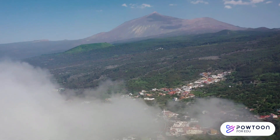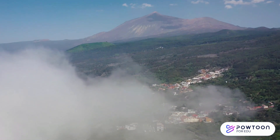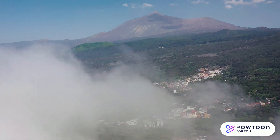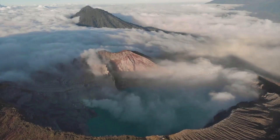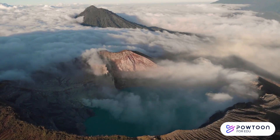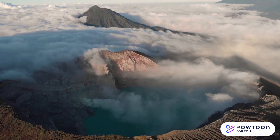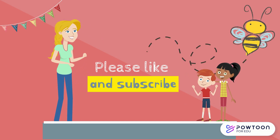Volcanoes are amazing natural wonders, but they can also be dangerous. Remember to stay safe and be prepared if you live near a volcano. Thanks for learning about volcanoes with me. I hope you enjoyed it. If you like this video, please like and subscribe, and don't forget to check out my other videos on Buzz with Bee. See you soon!